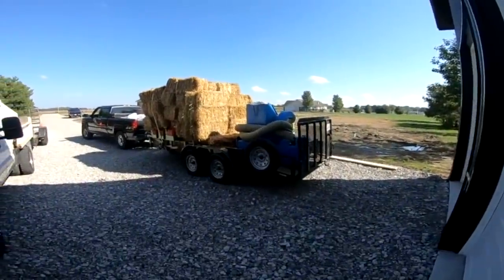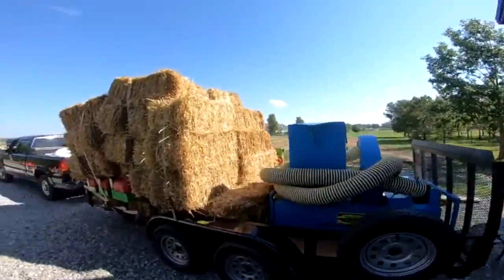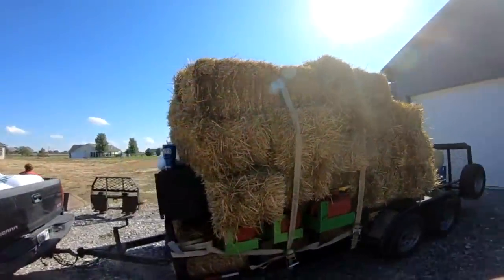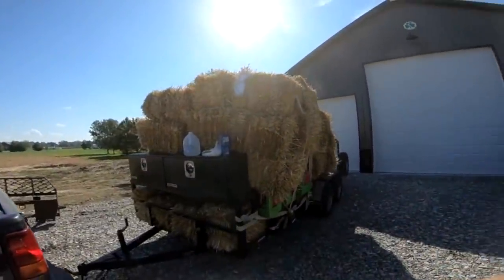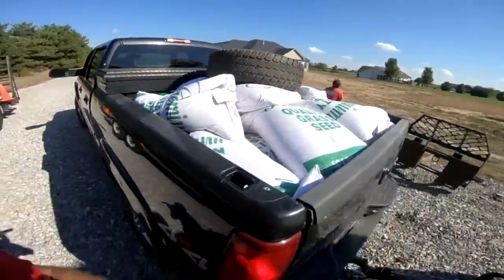This is what we got - straw blower, 50 bales, leaning tower of straw bales, didn't lose any though. A whole bunch of seed and fertilizer, truck full.